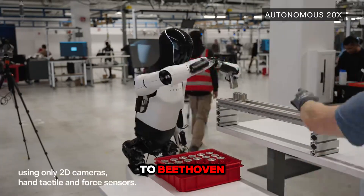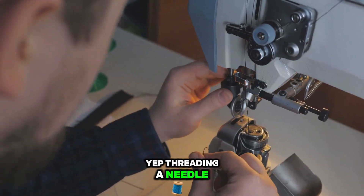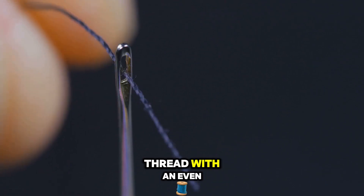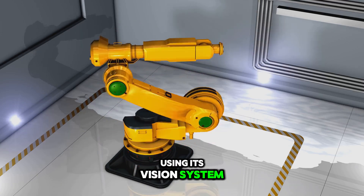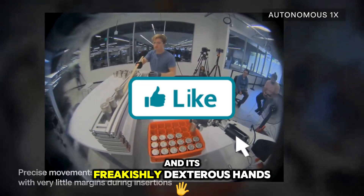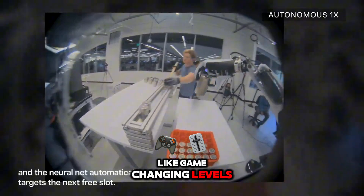Imagine a robot jamming out to Beethoven and shredding a guitar solo. And get this — Elon also wants the bot to thread a needle. If you've ever tried that, you know how frustrating it can be. It's all about precision — lining up a tiny thread with an even tinier hole. For the bot, this would mean using its vision system to guide the thread into the needle with no guides or tools, just the bot's eyes and its freakishly dexterous hands. If they pull this off, that would be huge — game-changing levels of precision.